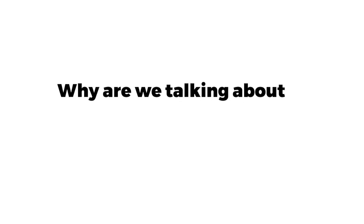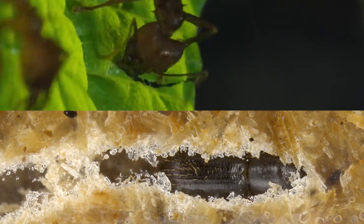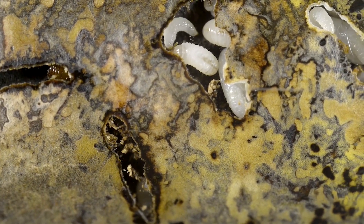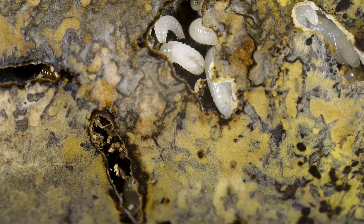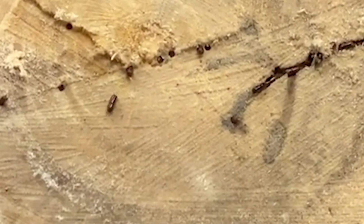Why are we talking about ambrosia beetles? Well, they're pretty similar to leafcutter ants in terms of occupation. Just like the leafcutter ant, ambrosia beetles cultivate fungus in their farms and protect the crop. This behavior shows us that there are smaller farmers among us. This manual labor is something to marvel at.